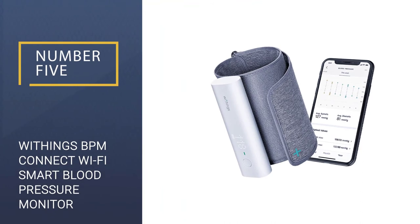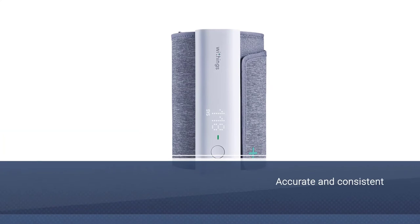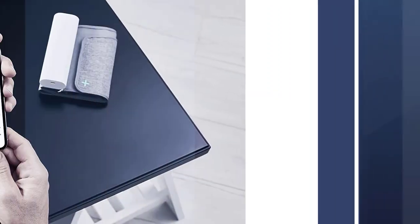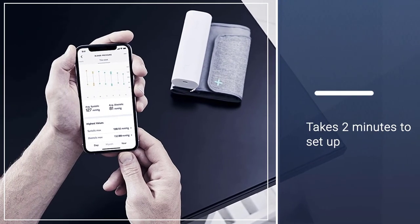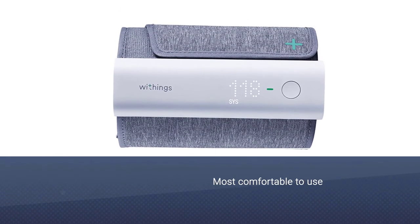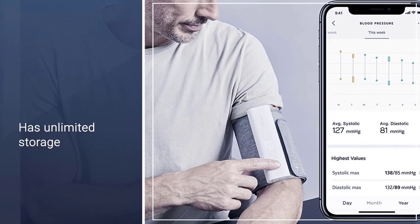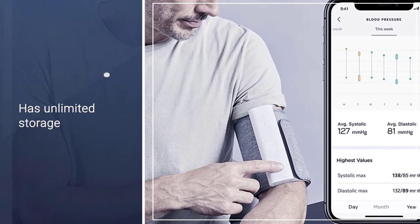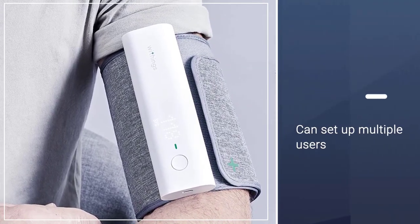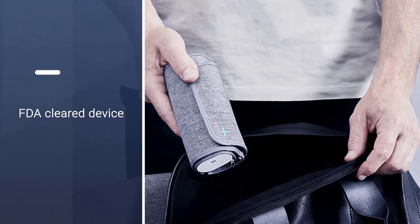Number 5: Withings BPM Connect Smart Blood Pressure Monitor. It was also accurate and consistent. It was a tough call between the Cardio Arm and the Withings BPM Connect. It took about two minutes to get completely set up with the Cardio Arm — that's not bad in the overall realm of things, but it was definitely noted. For comfort and ease of use, the Withings BPM Connect holds its own. The app is also a breeze once you're in, and it has unlimited storage for your BP measurement needs. You can also set up multiple user profiles in the Withings HealthMate app.